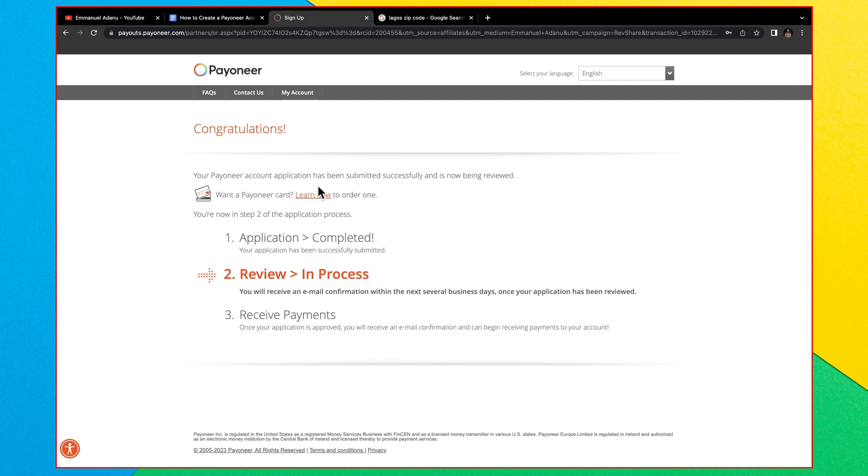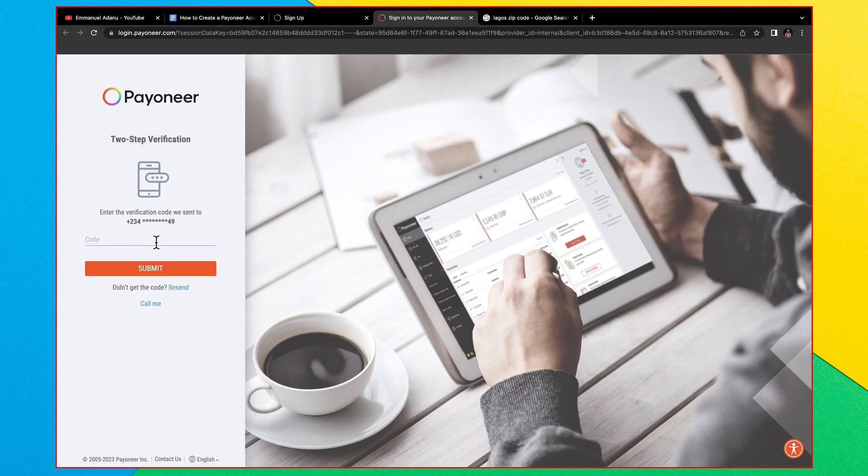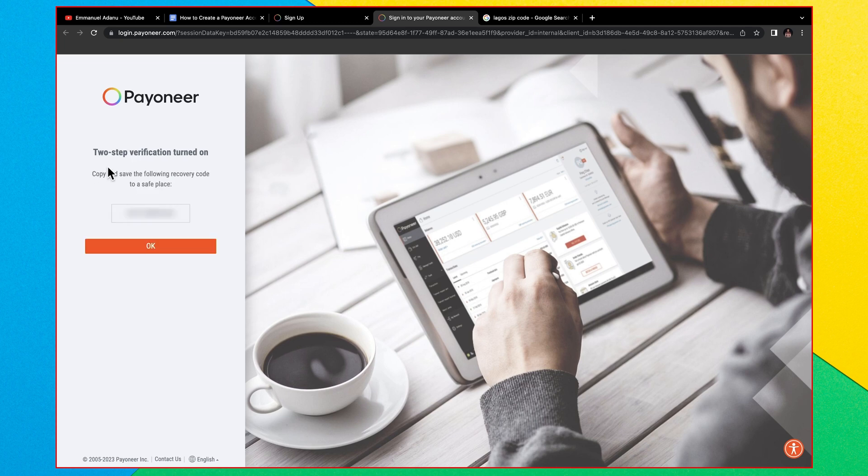It says 'Congratulations, your Payoneer account application has been submitted successfully and will now be reviewed.' You'll receive an email confirmation within the next several business days, though most of the time the review happens immediately. Click 'My Account' to log in with your email address and password. To help with account security, make sure you turn on two-step verification and enter the code sent to you.